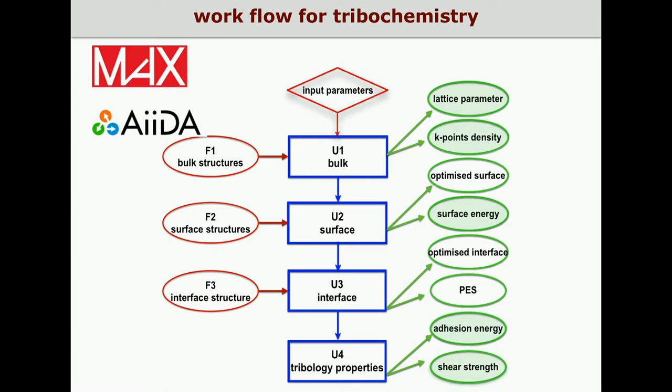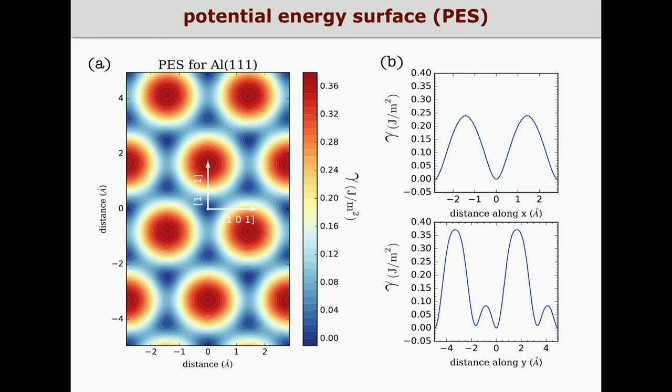Finally, the tribological properties intrinsic to that solid interface are obtained: the adhesion energy, which corresponds to the PES absolute minimum, and the ideal shear strength, which is the maximum resistance to sliding offered by that solid interface. Here you can see a representation of the potential energy surface calculated for the aluminum 111 interface, which presents the symmetry of a hexagonal lattice. You can also see the potential profile along the X direction — the 101 direction — and the potential profile along the Y direction.